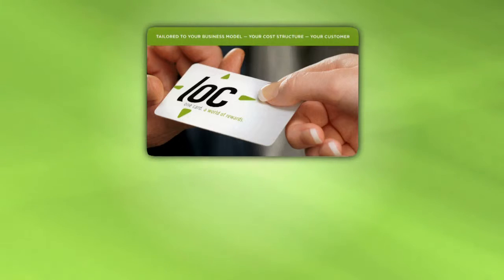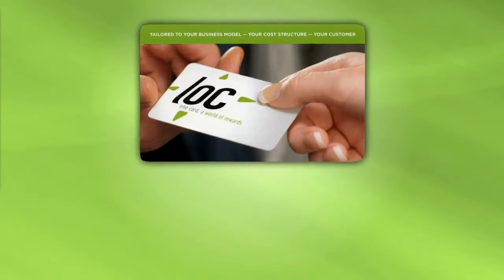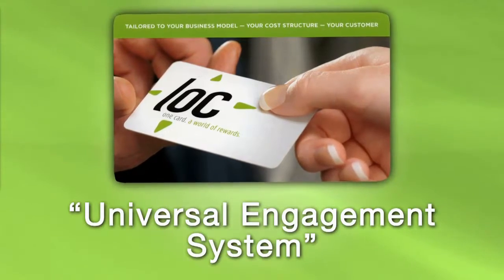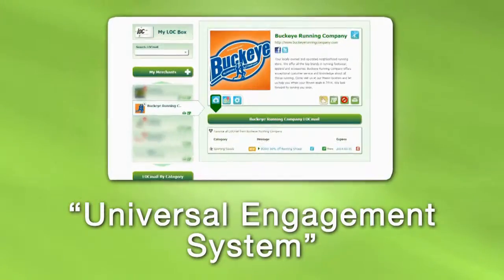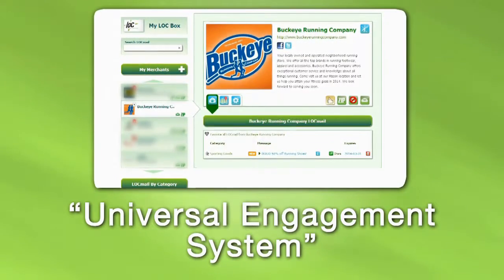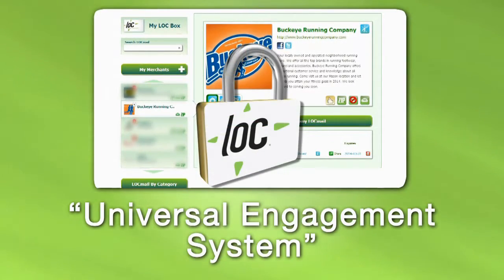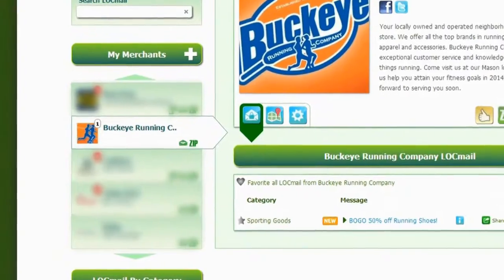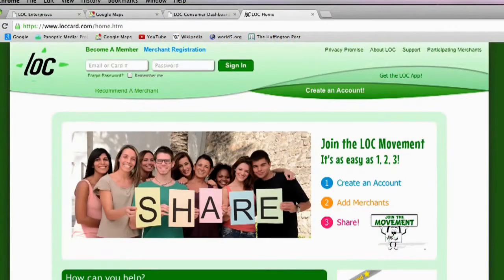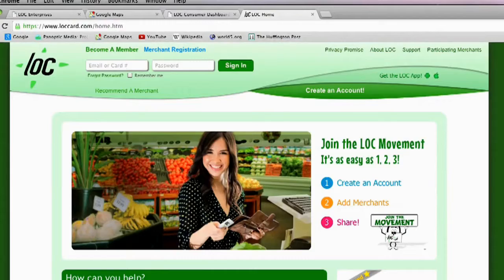The Lock Card is exactly what they want, because the Lock Card is a universal engagement system with organizing and usage features built in for the customer. A secure web page with all their favorite retailers, all the offers, all the engagement interactions listed and segmented by retailer.